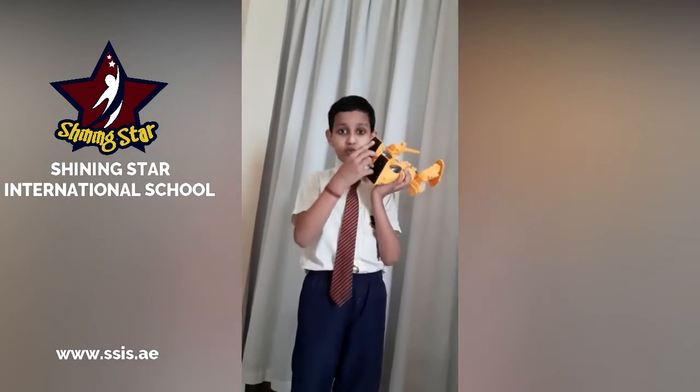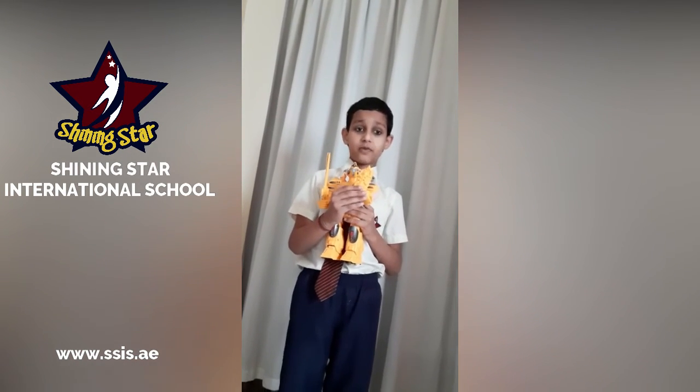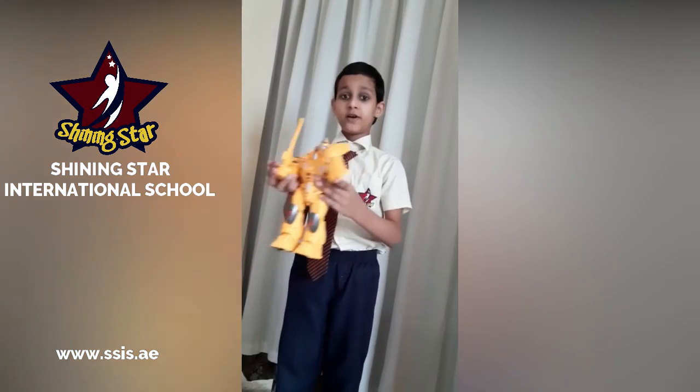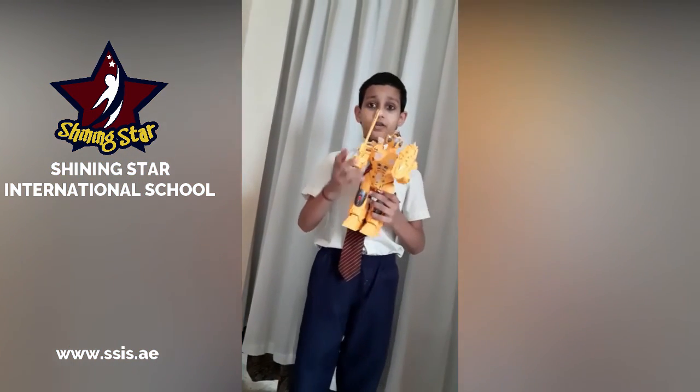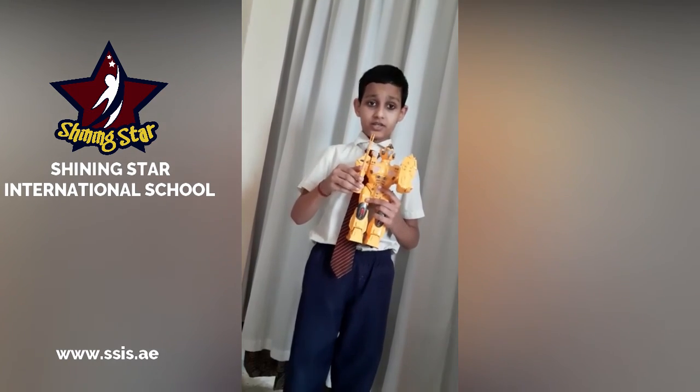It has two wheels. Its name is Ravi. And this protects him from any harm. And he can even walk. And he can protect or destroy anything. Thank you.